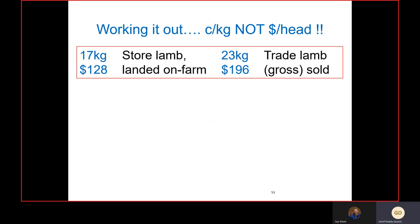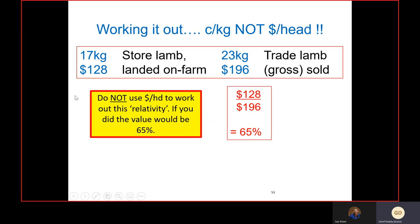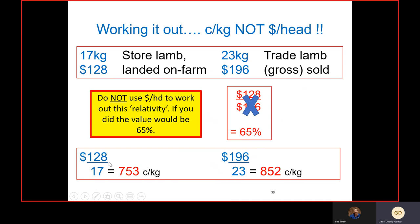How do we work it out? We want to calculate it six weeks after the store lamb purchase. We don't have a crystal ball, but contract prices help. For example: store lambs at 17-kilo carcass weight, $128 on farm; we sell them at 23 kilos carcass weight for $196. Don't divide the store lamb value by the trade lamb dollar-per-head value — you need to divide the store lamb value on a cents-per-kilo basis by the cents-per-kilo of that trade lamb. In this example that gives a relativity of 88 percent. Work it out on a cents-per-kilo basis, not dollars per head.